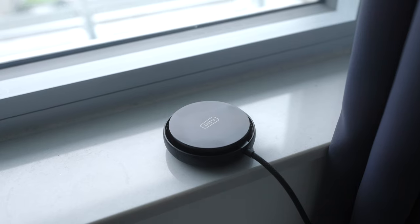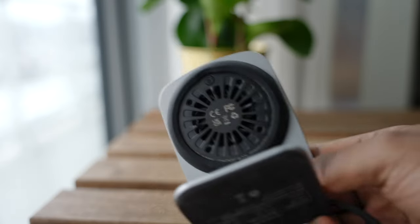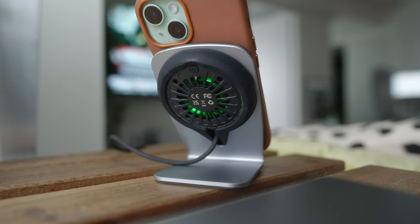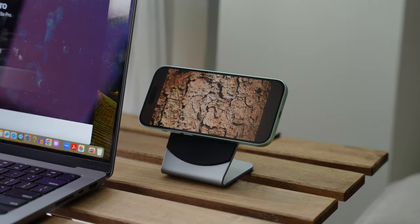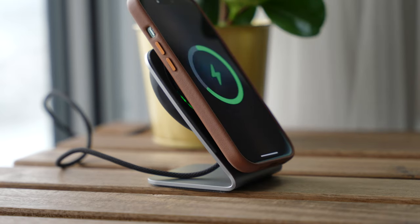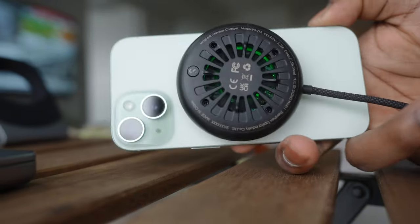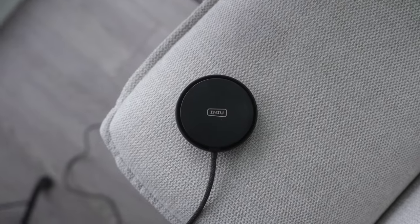Speaking of battery problems, here's a solution: the Inu MagPro, a fast wireless charger with features that make it a game changer. A huge concern with wireless chargers is overheating, but this charger has a built-in 9-fin turbo cooling fan to ensure your phone doesn't overheat — which can cause battery health to degrade. The MagPro charges your iPhone about 30 minutes faster than Apple's own 15-watt MagSafe charger, and it's detachable, so you can cool down and charge at the same time while gaming or doing heavy tasks.